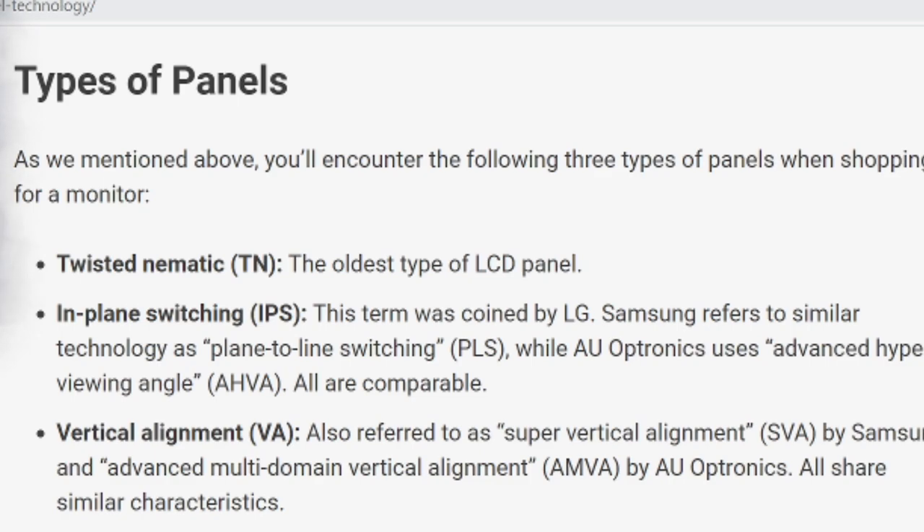TN, IPS, VA — what does it all mean when it comes to gaming monitors? There are three types of panels that gaming monitors have: TN, which stands for twisted nematic; IPS, which is in-plane switching; and VA, which is vertical alignment. They all have their pros and cons.